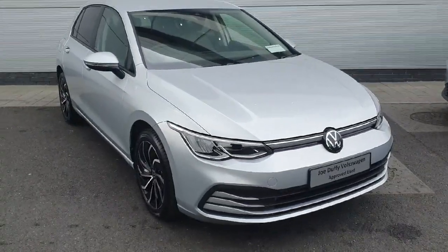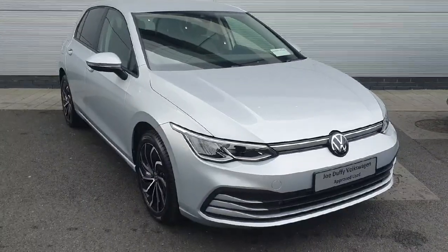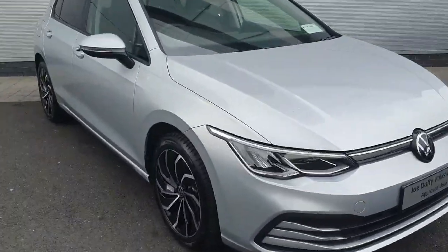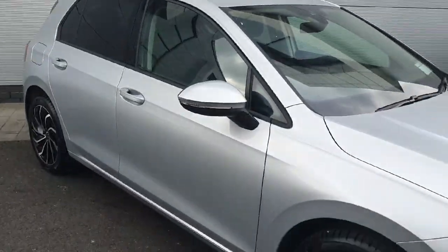Welcome back to Joe Duffy Volkswagen North Dublin. Today we have this Golf in stock and we're going to walk through the car and show you some of the features on it and how they work. As you can see, we have our 17-inch metallic alloys — quite a nice finish on this model.